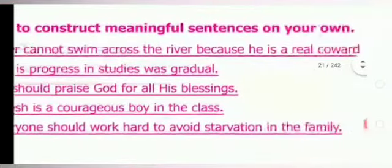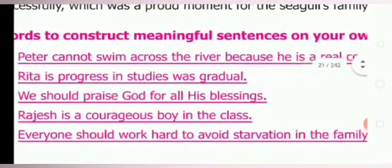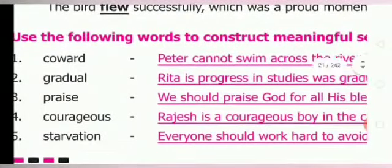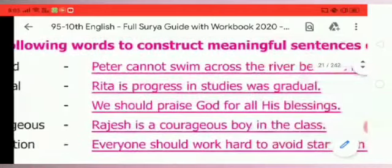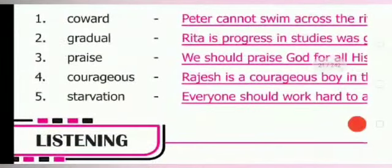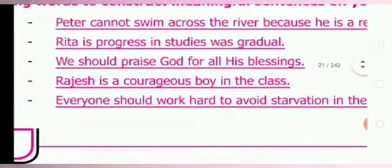First one — covered: Peter cannot swim across the river because he is a real coward. Second one — gradual: his studies showed gradual improvement. Third one — praise: we should praise God for all his blessings. Fourth one — courageous: Rajesh is a courageous boy in the class. Fifth one — starvation: everyone should work hard to avoid starvation in the family.